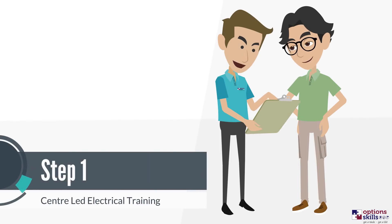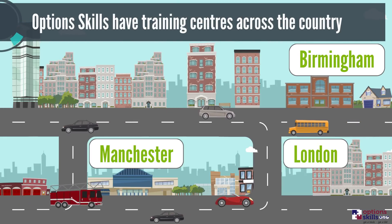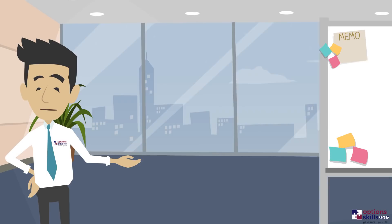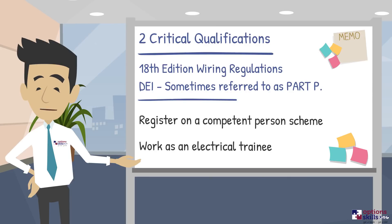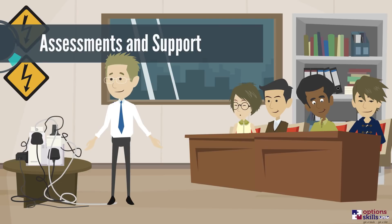Step 1: Centre-led electrical training. Over the course of 8 weeks, you will attend one of our fully equipped training centres in either Birmingham, London or Manchester. Practical training is delivered in small groups and incorporates two critical qualifications. Our lecturers are always on hand for support, and regular assessments are undertaken throughout the course to ensure you're on the right track.